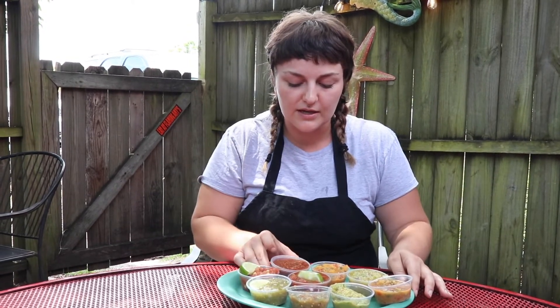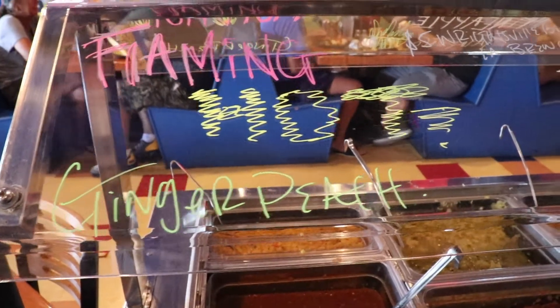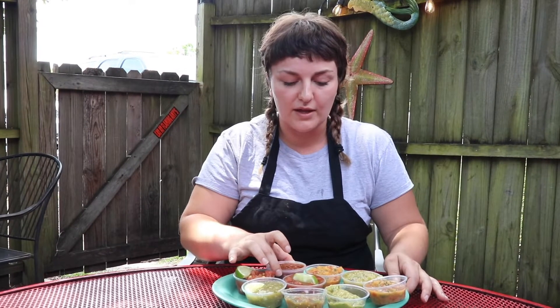Our popular salsa is the Flaming Hot. We have it in our Flaming Amy burrito. Super popular if you like spicy food.